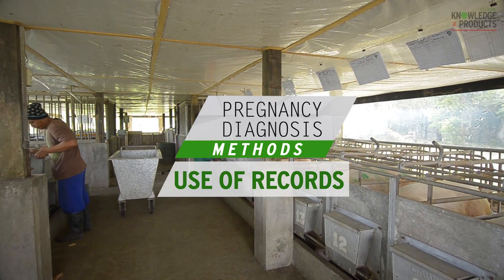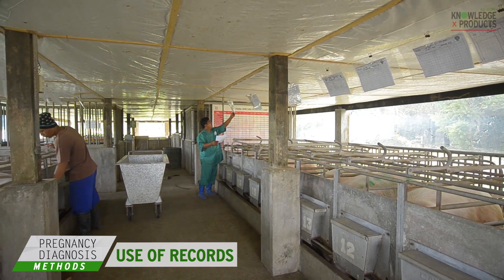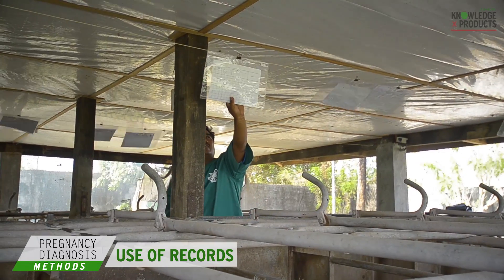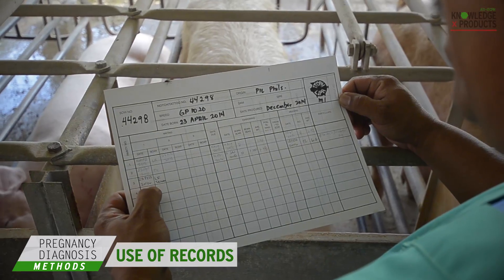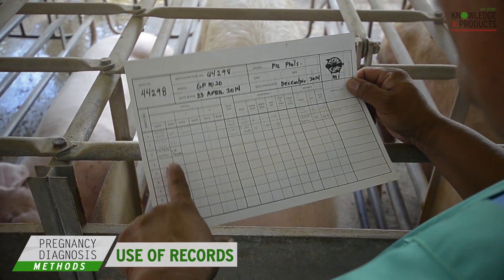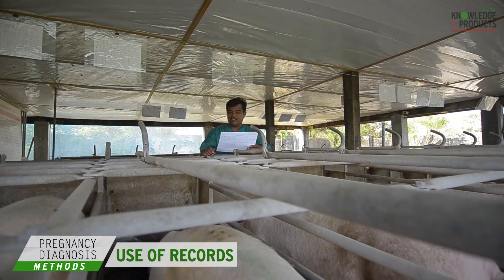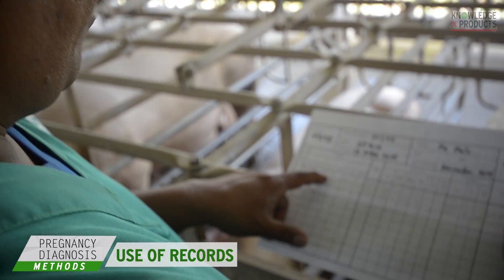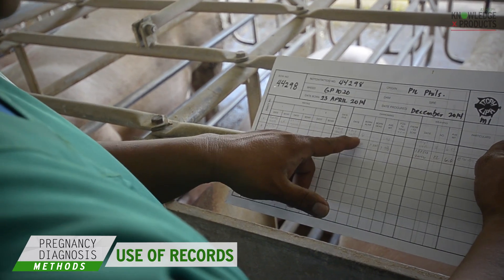The use of records is one of the traditional practices of pregnancy diagnosis. This encompasses recording of the date of service immediately after breeding. As first and second check controls after breeding, the sows should be observed for possible return of heat at 18 to 22 days and 38 to 42 days respectively. If the sow doesn't come in heat during these periods, then it can be assumed that the sow is pregnant.